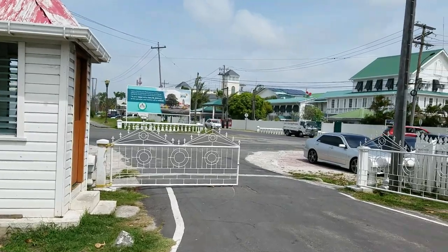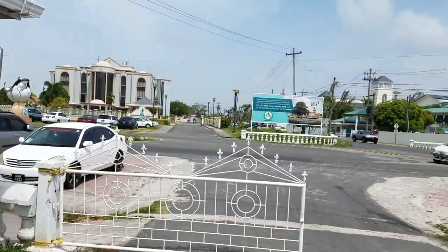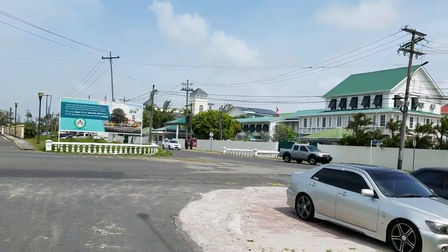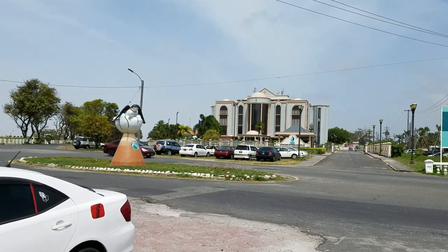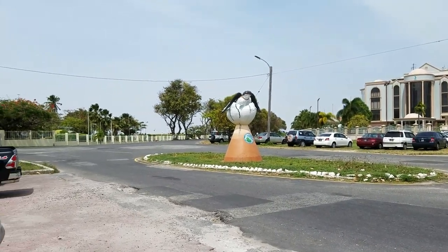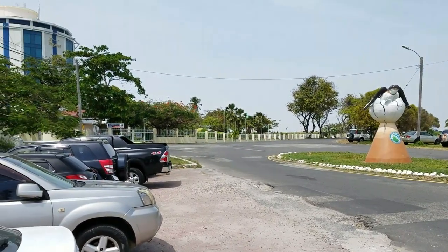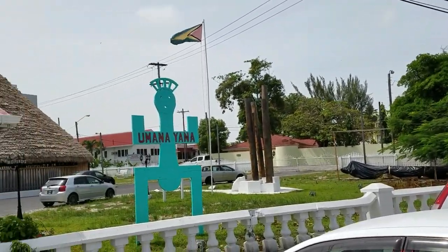We're going to take a look at the outside of the building. This is what it looks like outside. So this is the entrance to the Humanaiana, and you can see it's located in Kingston, Georgetown. You have the Canadian and American embassies on Young Street. You have the main building, GBTI head office. And this is Kingston Seawall in the background. And that's the Pegasus Hotel.